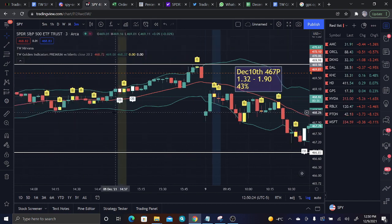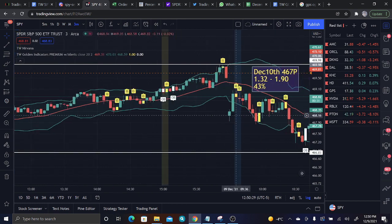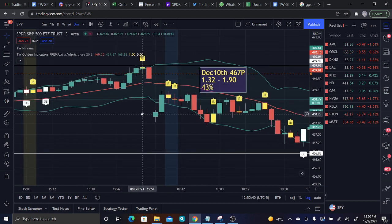First and foremost guys, I always have these white lines that indicate the high and the low of the previous day's range. As you can see, we open dead center within the range, meaning today is an inside open and we will pass on the opening range breakout and instead look for some other setups.